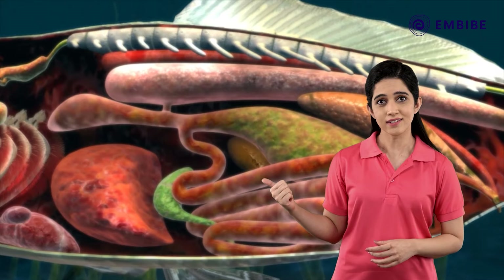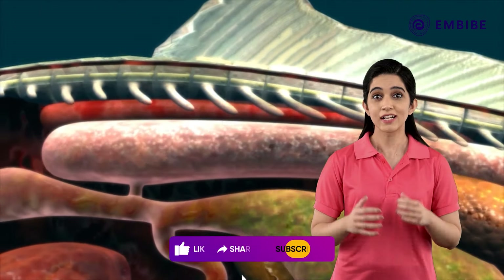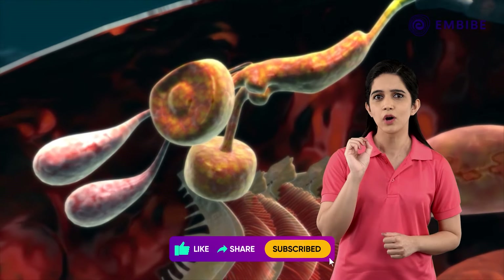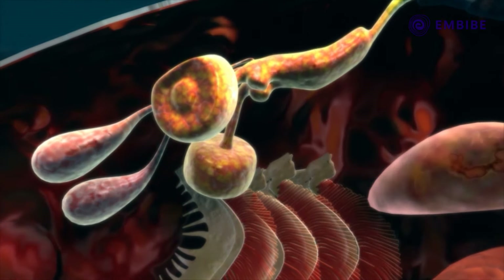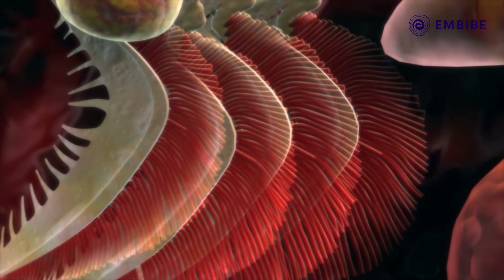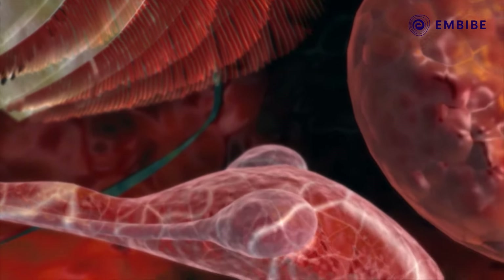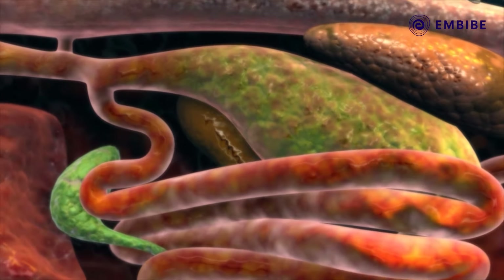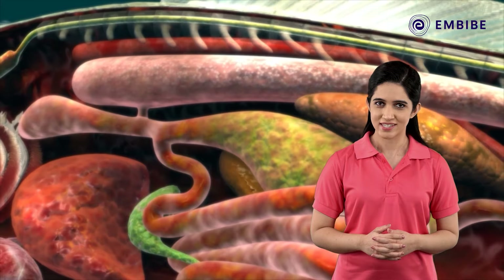The endoskeleton is made up of bones; the bony vertebral column encloses the spinal cord. The brain consists of very small olfactory lobes and well-developed optic lobes. The gill chamber consists of four pairs of gills. The heart is two-chambered, and the digestive system is well-developed. Kidneys are present as part of the excretory system.